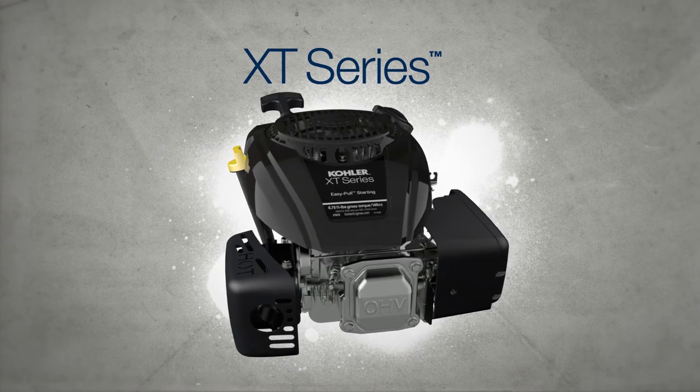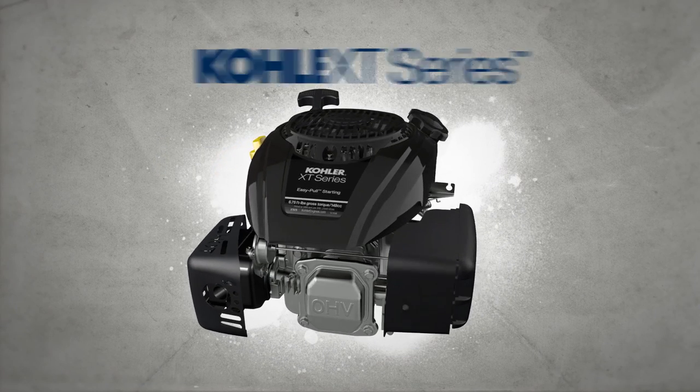It's not just any engine. It's the XT Series, and it's only from Kohler.